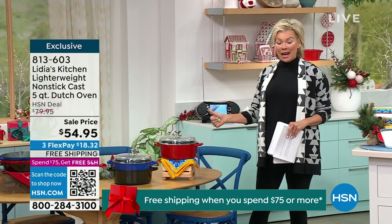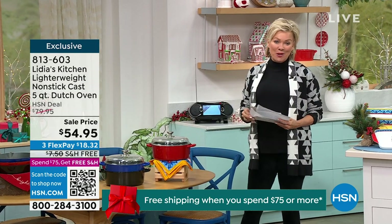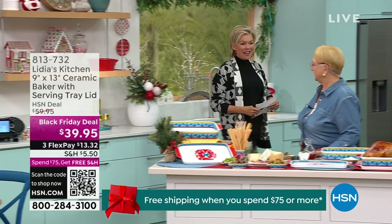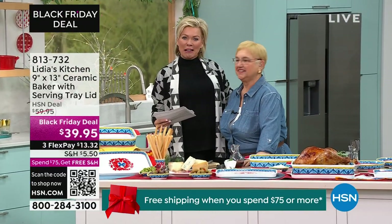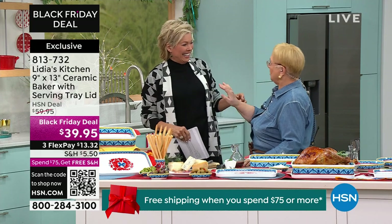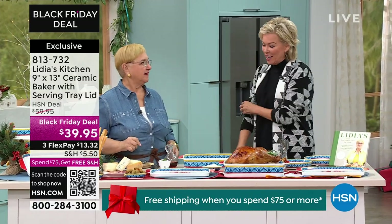So treat yourself to lighter weight cast iron at really great prices. We're going to get this party started. I know many of you know and adore Chef Lydia — it is my pleasure to introduce her for the first time here at HSN. I am absolutely delighted to have you, Chef. Pleasure being with you, Kelly. I'm hoping to learn a little Italian along the way. Parliamo Italiano! Good start. We're going to eat and cook Italian.